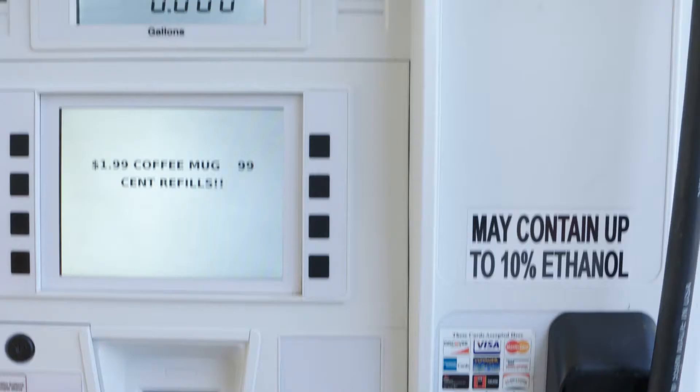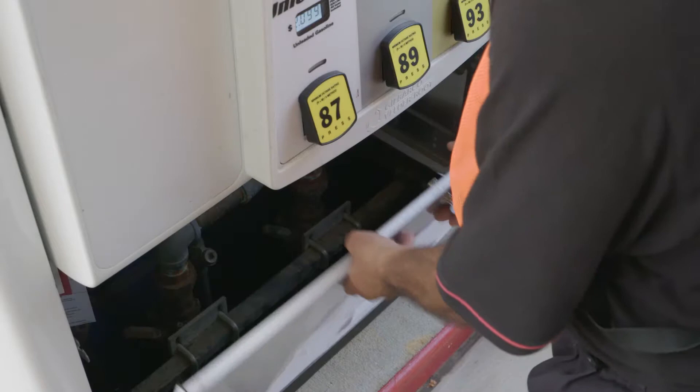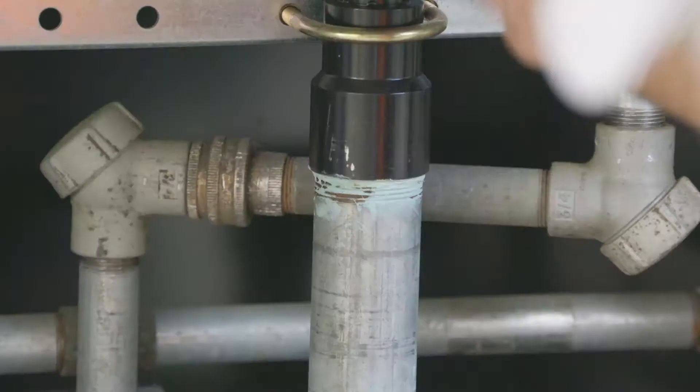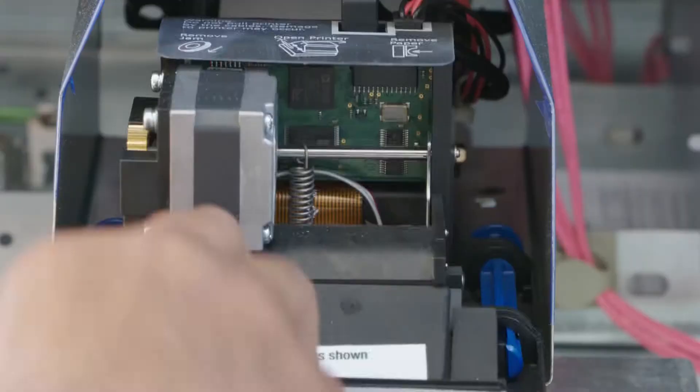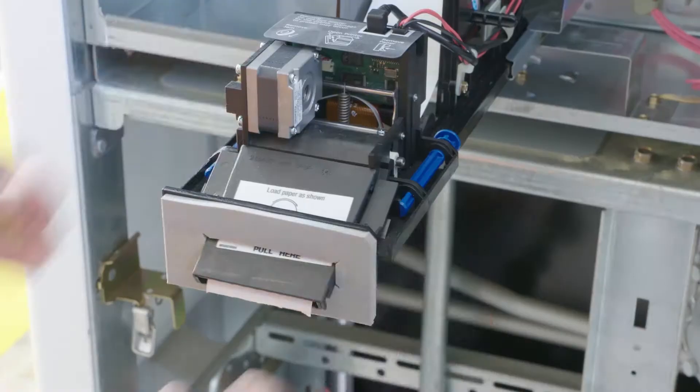Inspectors check to see that grade of gas and price are displayed, as well as ethanol content, octane rating, and brand name. The inspector removes the bottom panel to check that the calibration seal is still in place. If this seal is broken, the pump system may have been tampered with. The top panel is opened to check for fraudulent devices such as credit card skimmers.